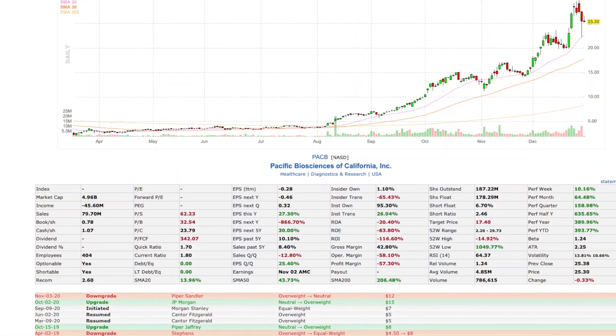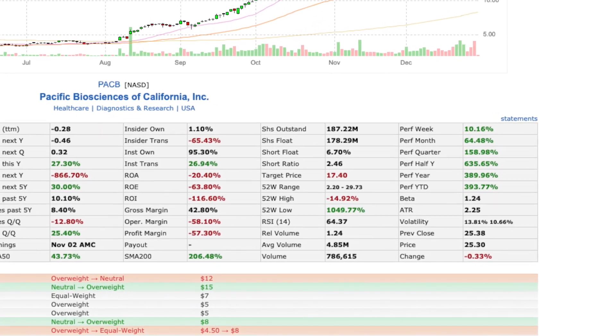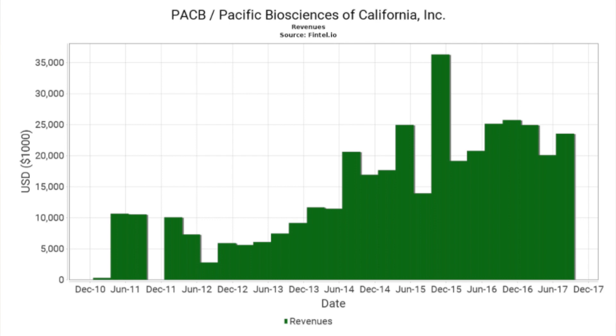Pacific Biosciences, if you'd have invested at the beginning of the year, would have returned more than 400%, which is just tremendous growth — especially for a company that is producing not very great results when it comes to the top line. Revenues have been pretty flat for the last couple of years and there are no signs that those are going to be taking off anytime soon. This is a $5.1 billion company and makes up about 7% of ARK's Genomic Fund today.